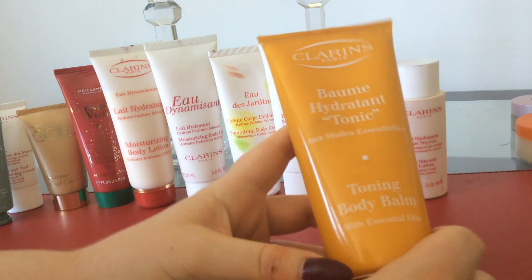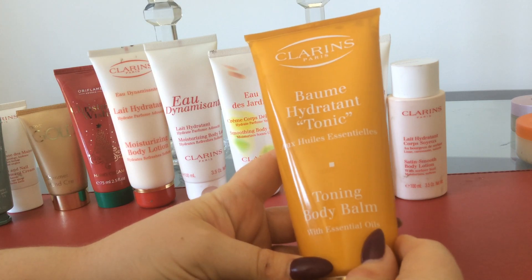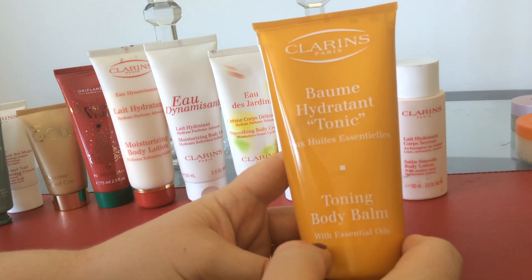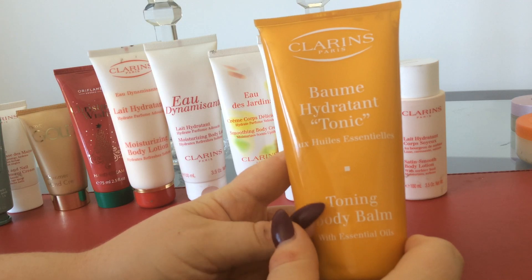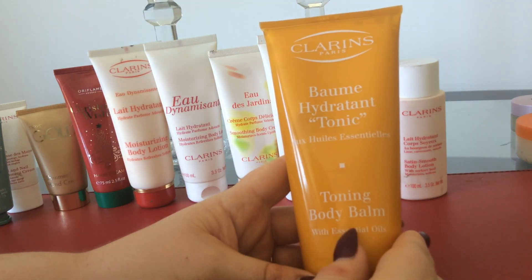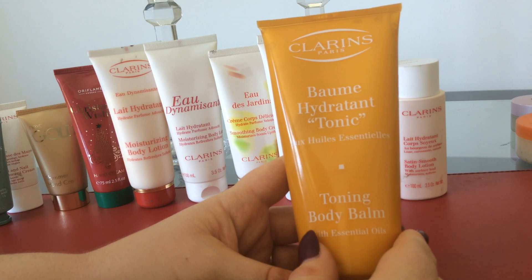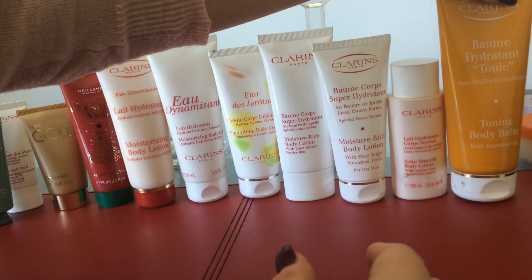Last but not least of the Clarins collection is the Tonic Body Balm with essential oils. In this range you actually get the exfoliating body scrub, which is amazing — it has oil in it, so it makes your skin super soft — as well as the shower gel, the Body Balm, and the oil. The oil you can use during pregnancy and after as well. I used it and it didn't prevent any stretch marks, which I inevitably got, but it definitely helped keep my skin nice and soft. Maybe my stretch marks would have been worse if I didn't use it.